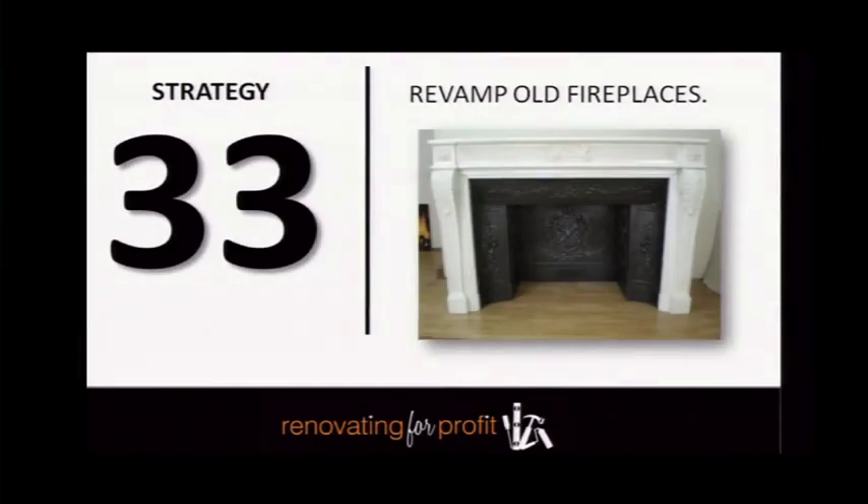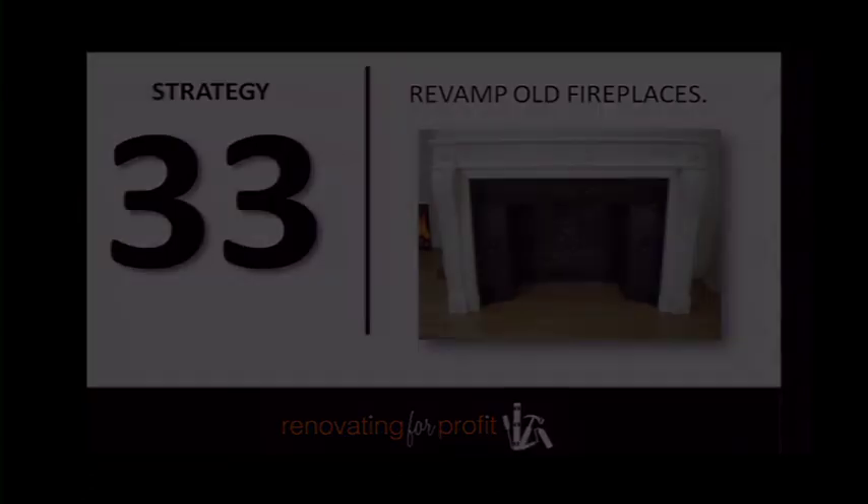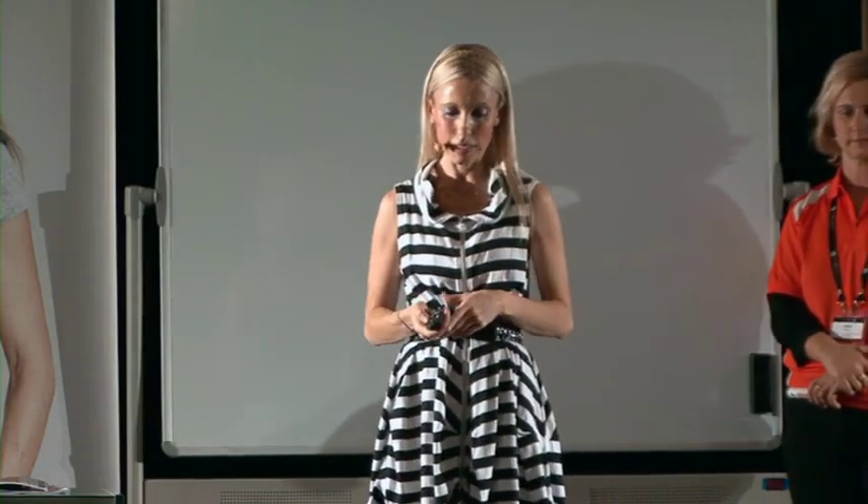You're not allowed to use the fireplaces so they're purely decorative — you don't have to go to the expense of putting in new gas flues and things, you just tart them up. If your fireplace is missing some bits and pieces, jump on eBay and type in 'fireplace inserts' or 'fireplace surround' — you can pick these up for like 70, 80, 100 dollars. Then go to Bunnings, buy a tin of black heatproof paint, and paint the cast iron.